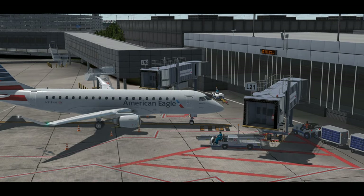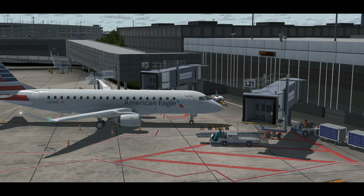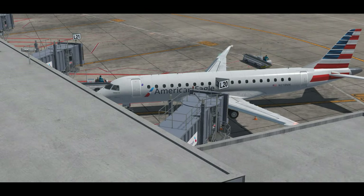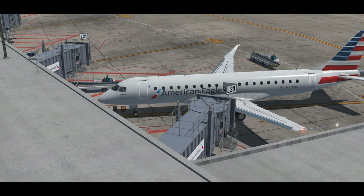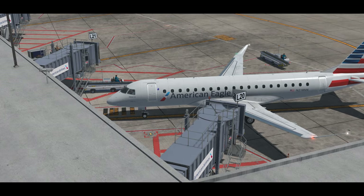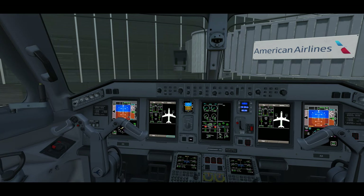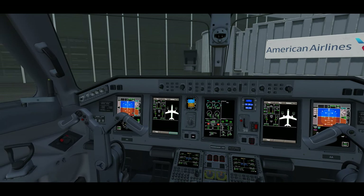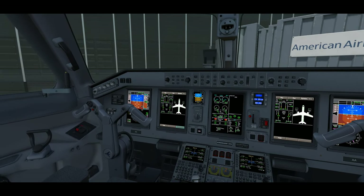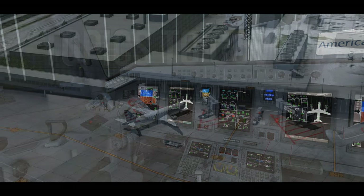Hey everyone, welcome back to the channel and welcome back to our ERJ 170/175 pilot series. For anyone new to the series with an interest in this aircraft, I highly recommend you check out last week's episode linked in the description below. To recap episode one, we covered basic definitions, the interior flight deck inspection, electrical power-up, and the exterior pre-flight inspection. We're going to continue from there today.